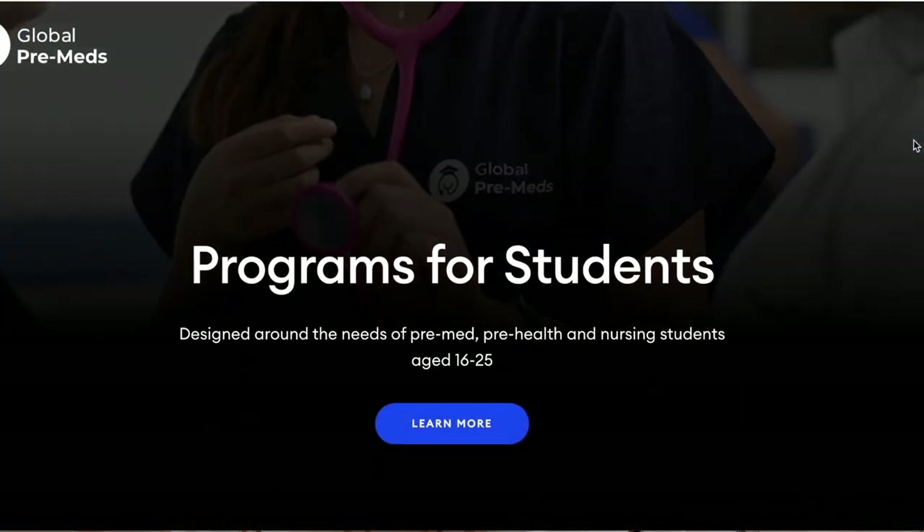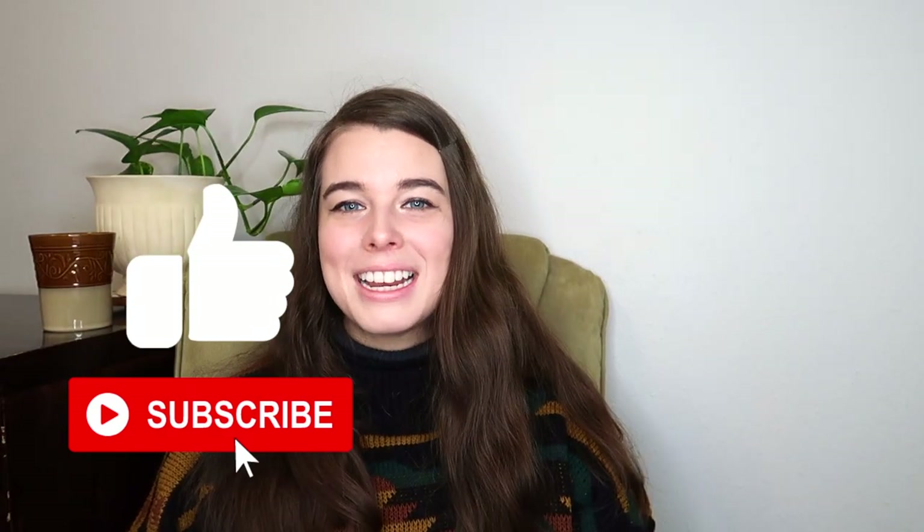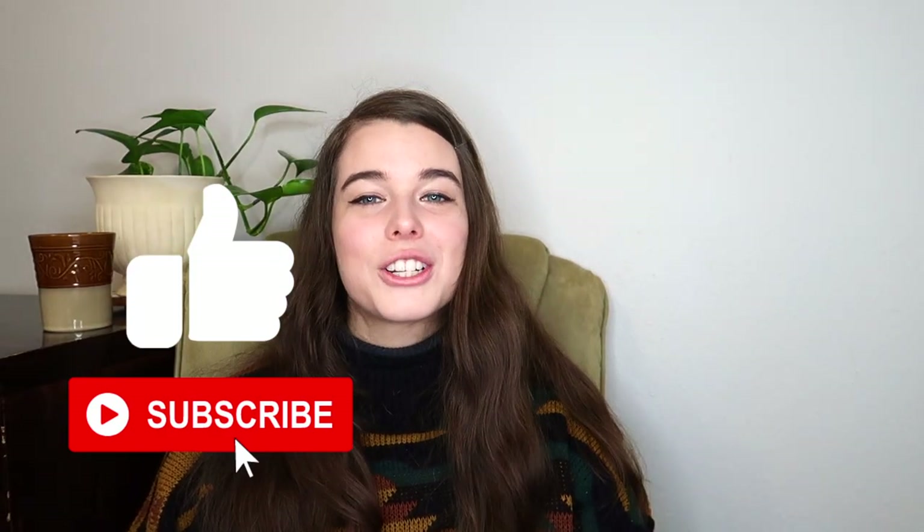If you want to learn more about how to shadow in a hospital, you can check the blog linked below, and you can also peruse our website for more information about our programs. If you like this video, please hit that like and subscribe button so you don't miss out on our weekly doctor shadowing and global health content. You can watch some of our other videos to learn more, and we will see you next time.